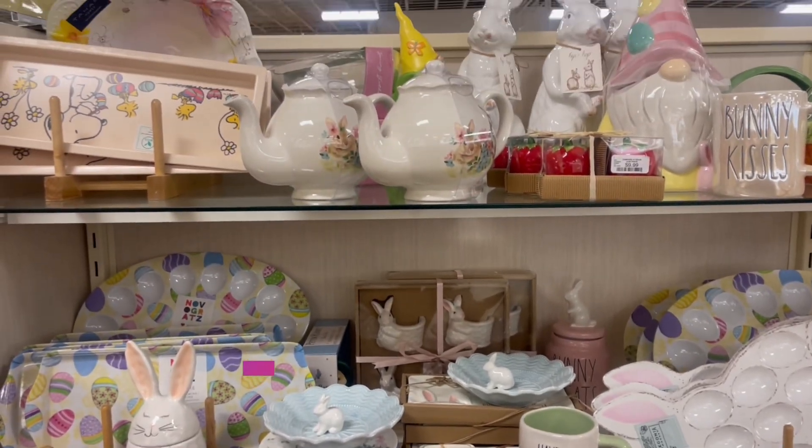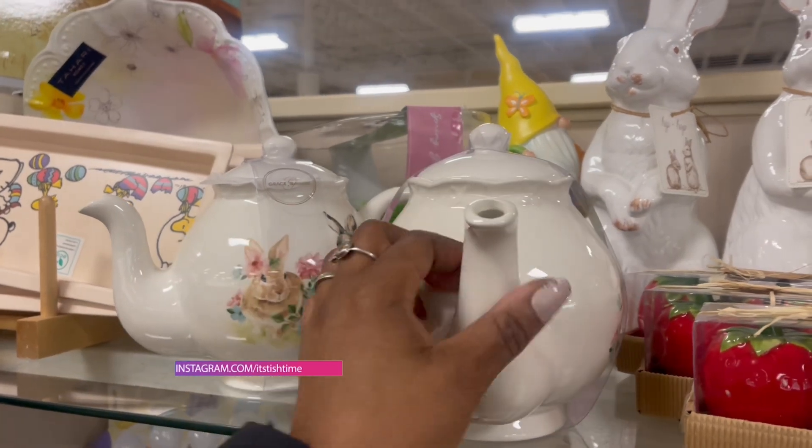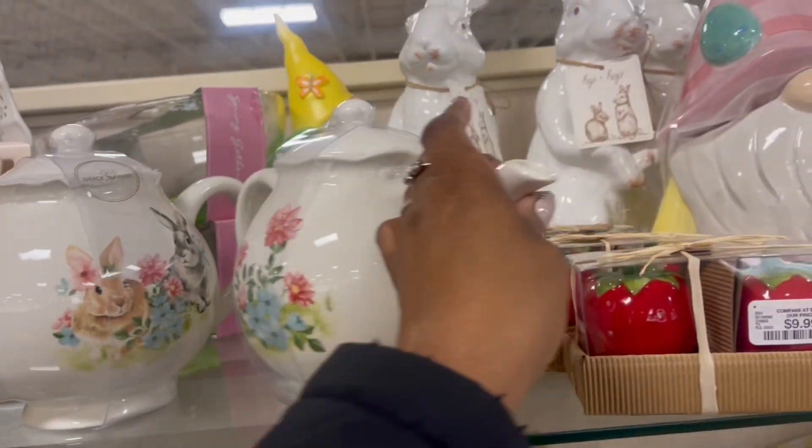So a lot of stuff I have not seen. Look at this teapot right here. Oh, that's so pretty. I get so nervous. I'm trying to see the price. $12.99.